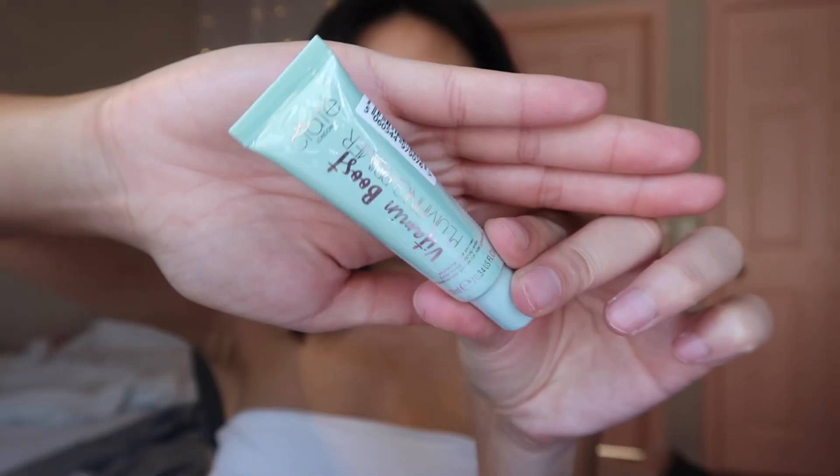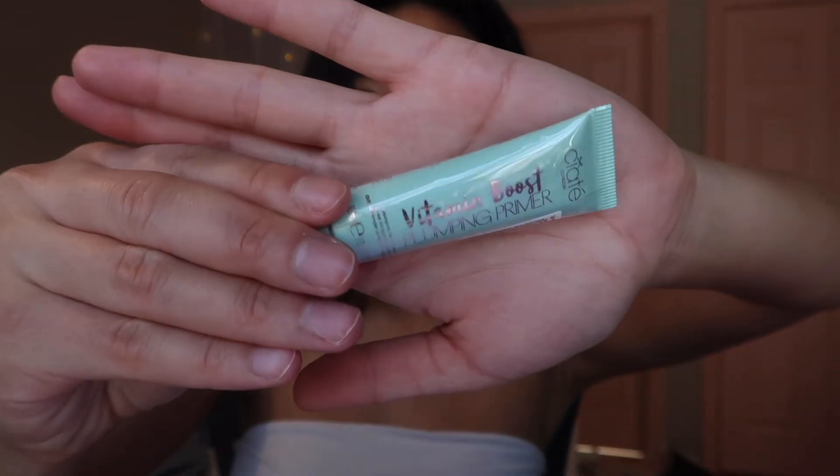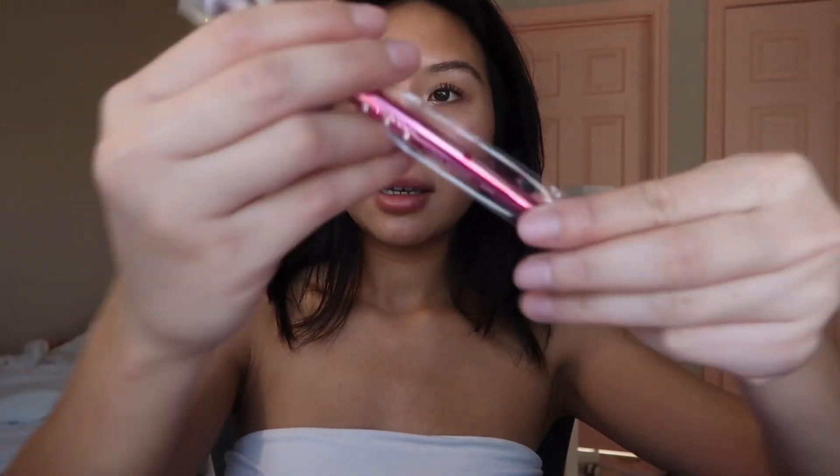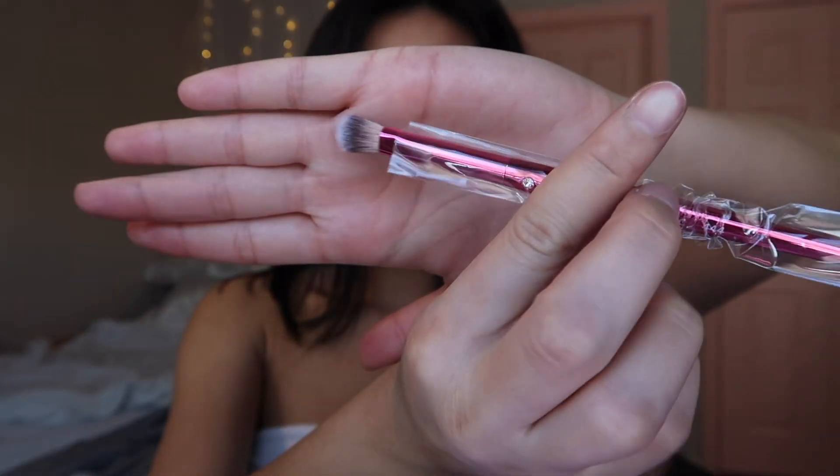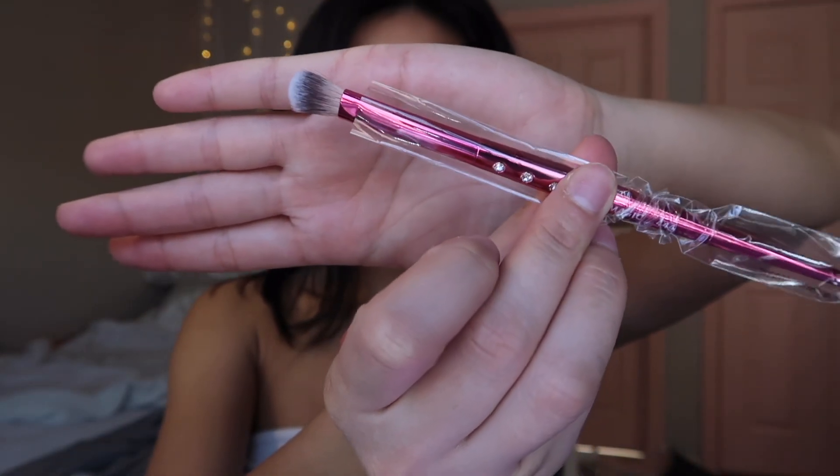I'm on my healthy hair journey so I love all hair care products and treatments. We have the Ciate London Vitamin Boost Plumping Primer — love Ciate London. We have this brush from Luna Magic. Super cute, the rhinestones on it. Looks like a nice little blending brush. And that's everything in my Ipsy Glam Bag.